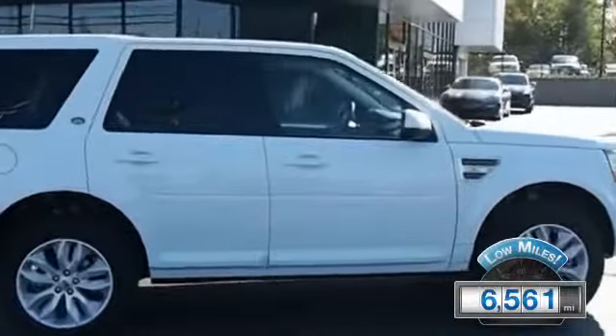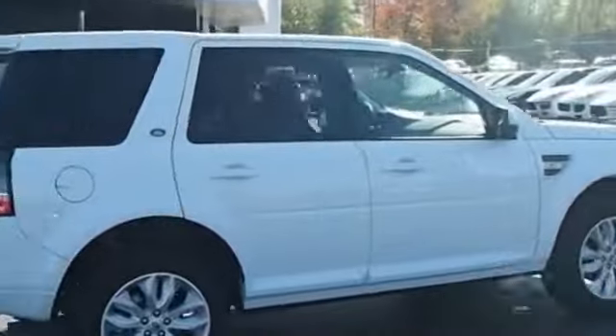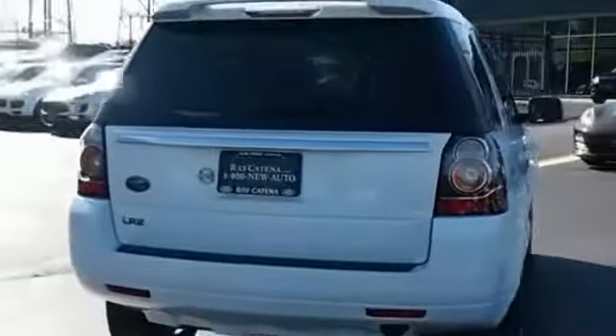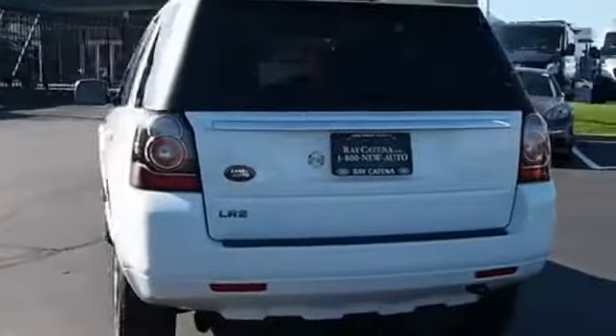With fewer than 7,000 miles, this vehicle is like new. The features include a panoramic roof, a spoiler, an alarm system, keyless entry, and rain-sensing wipers.